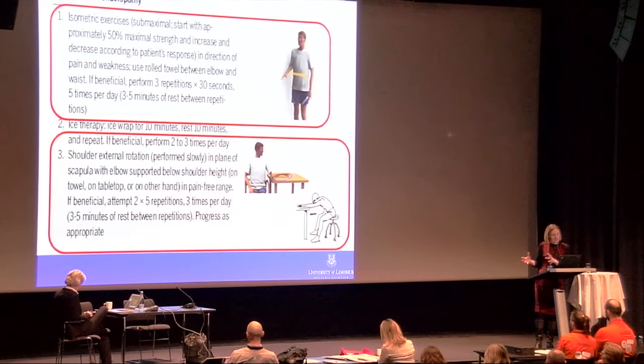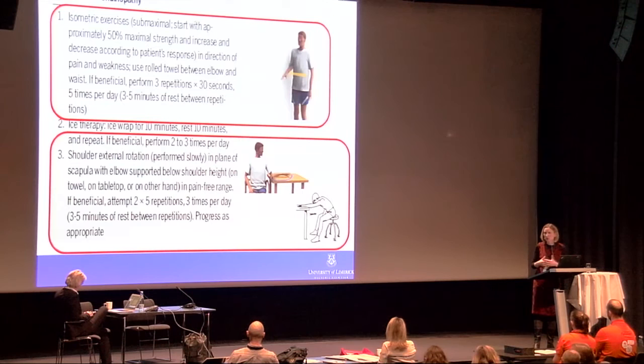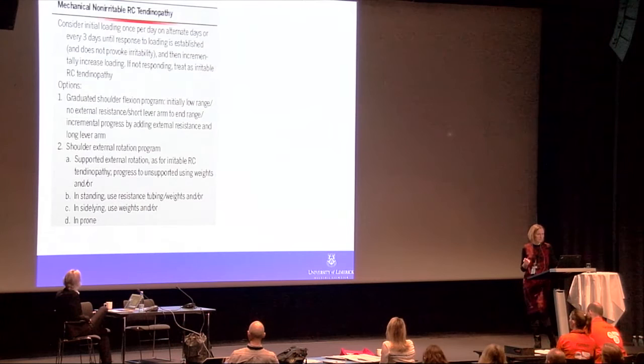Regarding injections, we propose that analgesic injections of lidocaine may be considered — they have been shown in some studies to be equivalent in effect to corticosteroids. So if we are looking for a window of opportunity to get the patient into rehabilitation, analgesic injections may provide that without necessarily using glucocorticoids.